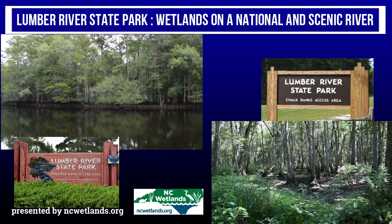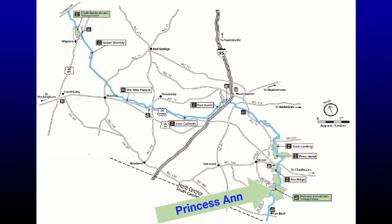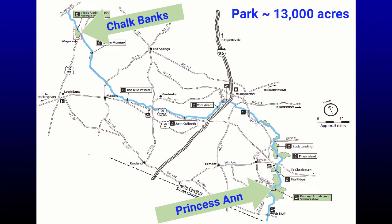Lumber River State Park was established in 1989 as a North Carolina State Park. Our facilities here at Princess Anne were built in 1998, and then our Chalk Banks facilities were completed in 2005. We're probably close to 13,000 acres now, all stretched up and down the 110 or 115 miles of Lumber River in North Carolina.